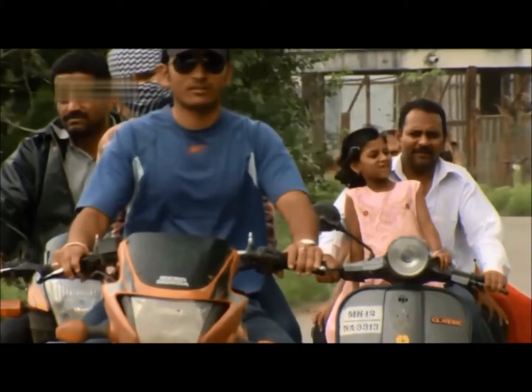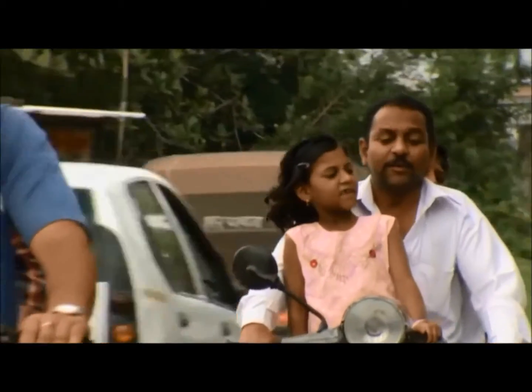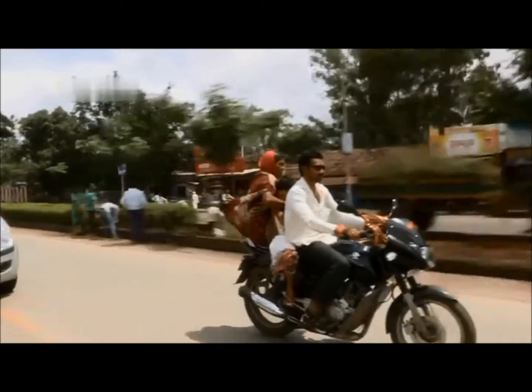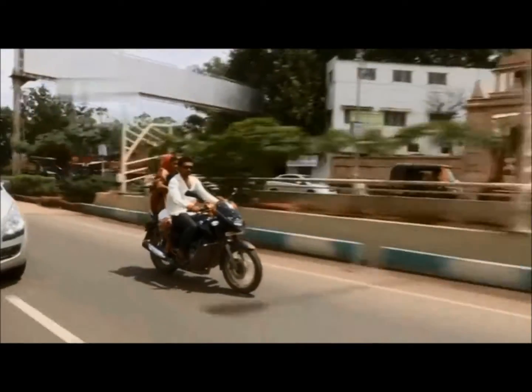As I saw families riding on two-wheelers — the little kid standing in front of the father driving the vehicle, the mother sitting in the back holding a child — I thought, my God, this is a really tough way for someone to travel, both in safety and in love.